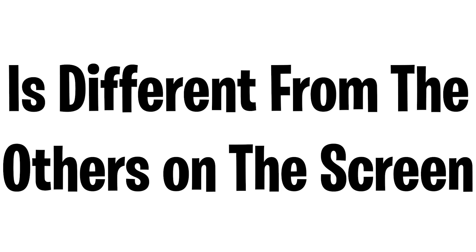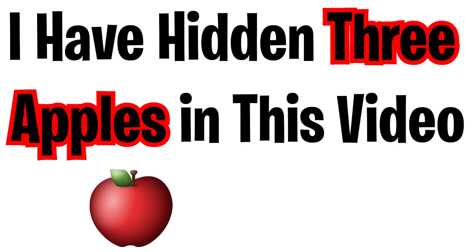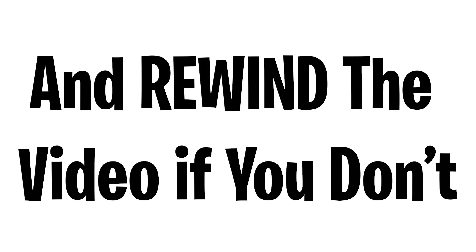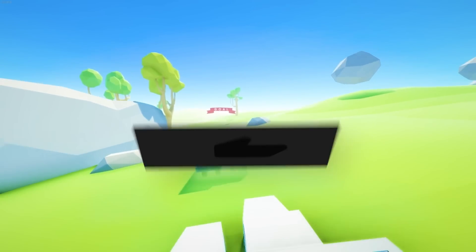Mission two: find which color is different from the others on the screen — subscribe if you completed this level. Mission three: I've hidden three apples in this video, so comment down below if you find them. Rewind the video if you don't, and comment 'done' if you found them. Good luck!